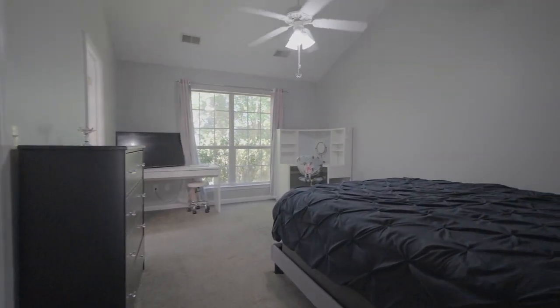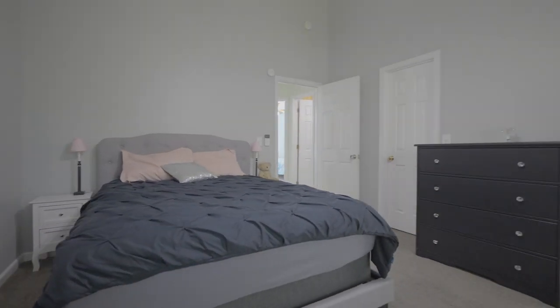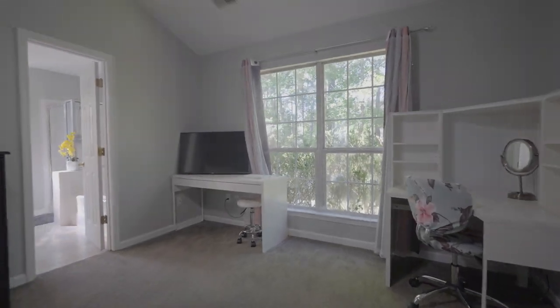The master suite has everything you want in a master bedroom. It features a large living space for plenty of design ideas, high vaulted ceilings, a large walk-in closet, and a private bathroom with a double vanity, soaking tub, separate walk-in shower, and beautiful tile floor.